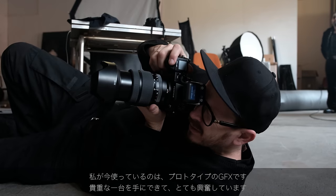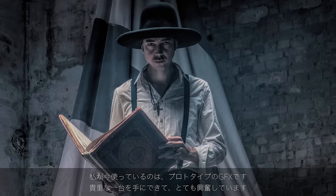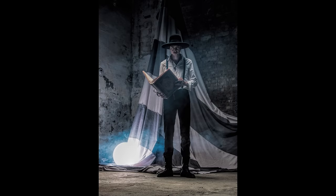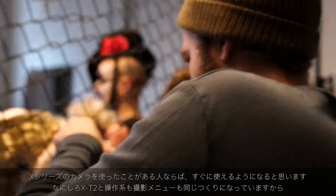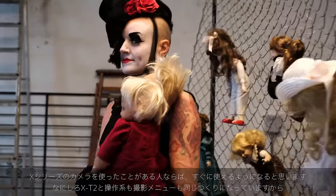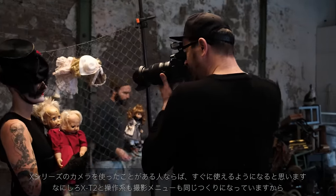We were very excited to be able to shoot with the pre-production GFX and it did not disappoint. A big advantage to working with this system is that I'm used to the X system, and all the menus and the build of the camera feels exactly like working with the X-T2.